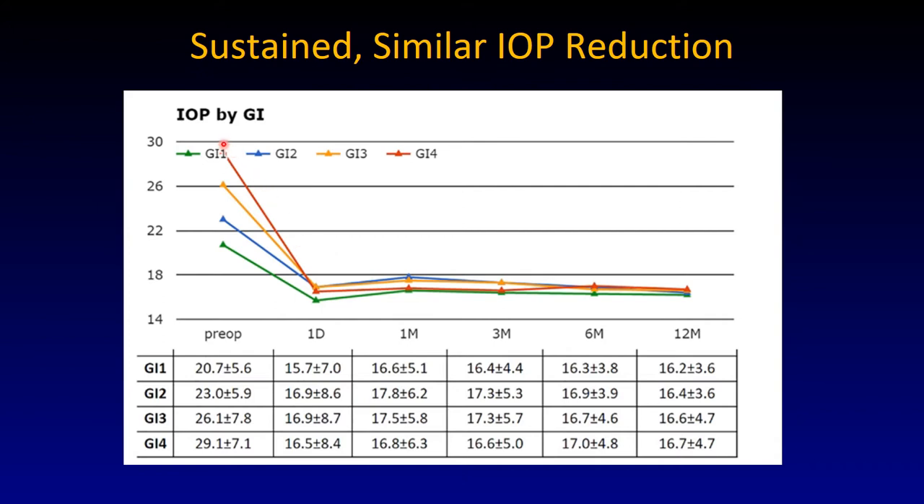This was sustained over time. Patients with a high intraocular pressure — by glaucoma severity index — who had severe glaucoma, meaning they had a bad visual field and were taking many medications, had a relatively similar postoperative pressure at day one, very similar to the moderately severe and the ocular hypertensive patients. This was sustained for the time of the study of about 12 months.